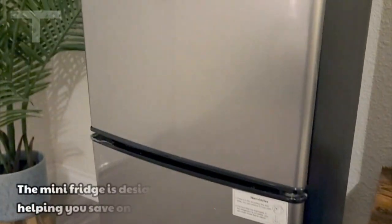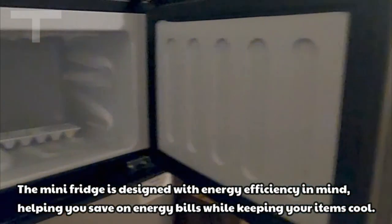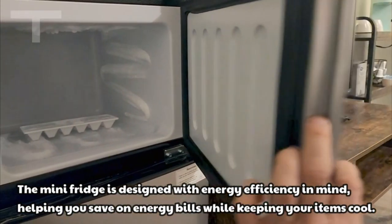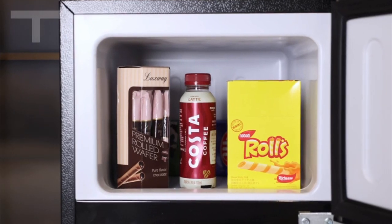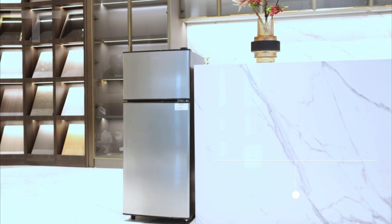For optimal performance, ensure the refrigerator is kept upright for 24 hours before use. A helpful tip is to set the thermostat to 5 for normal cooling. In colder environments, activate the refrigerator temperature compensation switch to maintain low-temperature freezing in the freezer compartment.